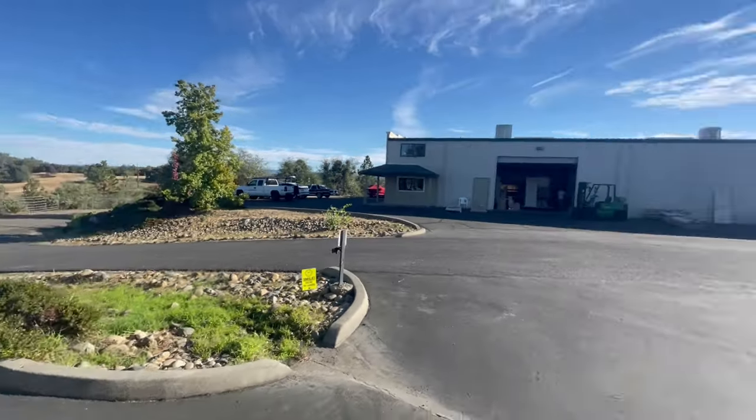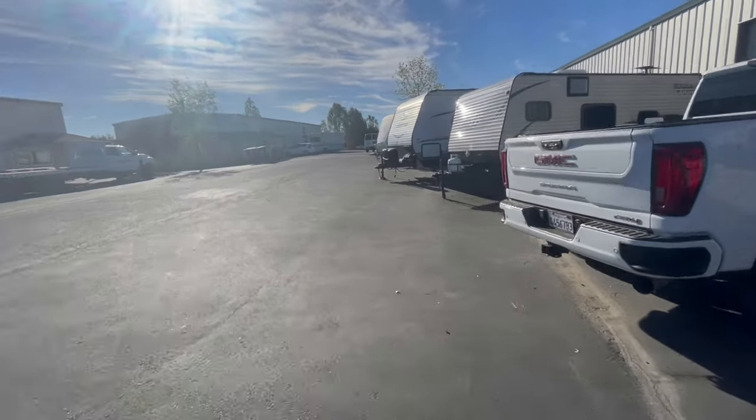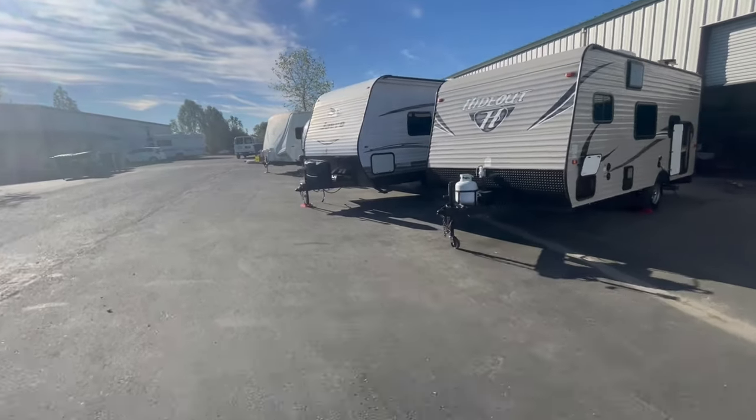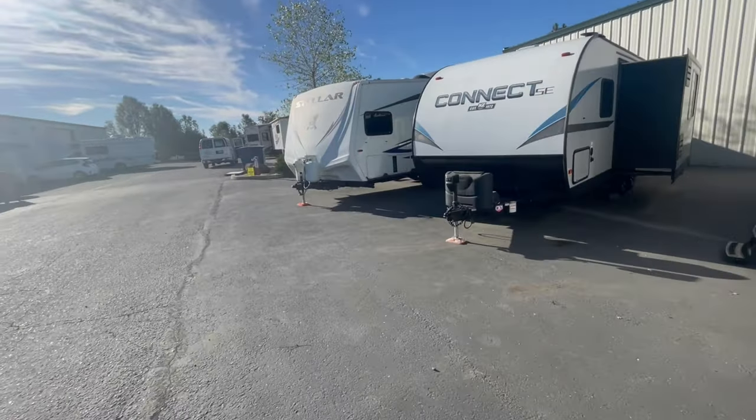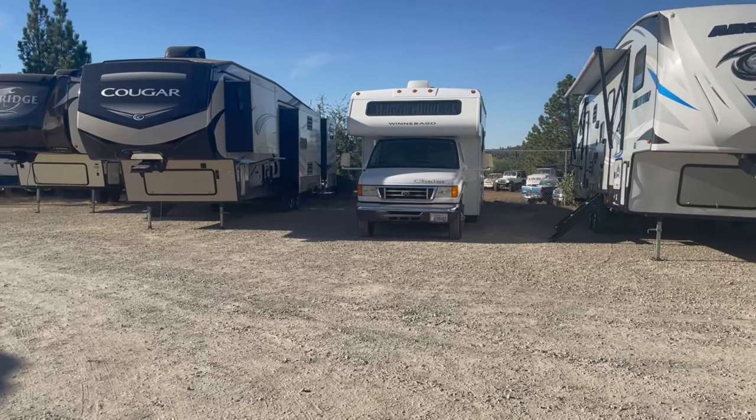We have arrived at AMS Wholesale and we're going to check out this Cougar fifth wheel. We came to come see the Cougar.